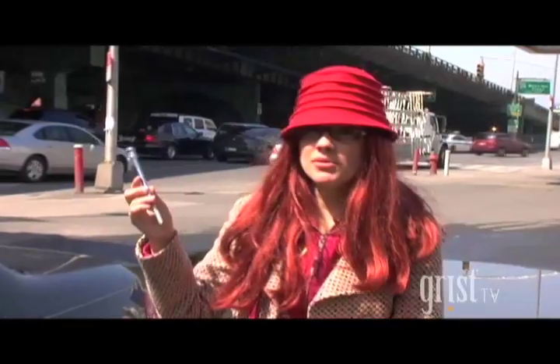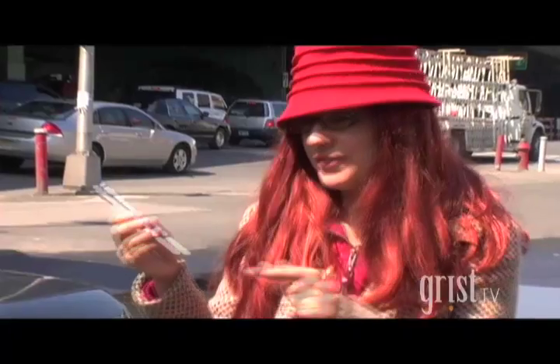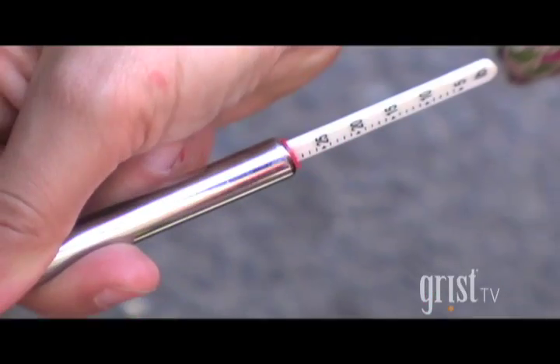This car's pressure is almost right. It's at 28 psi, but it could be a little more efficient at 30. So we're going to add a tiny bit more air. 30 psi — perfect!